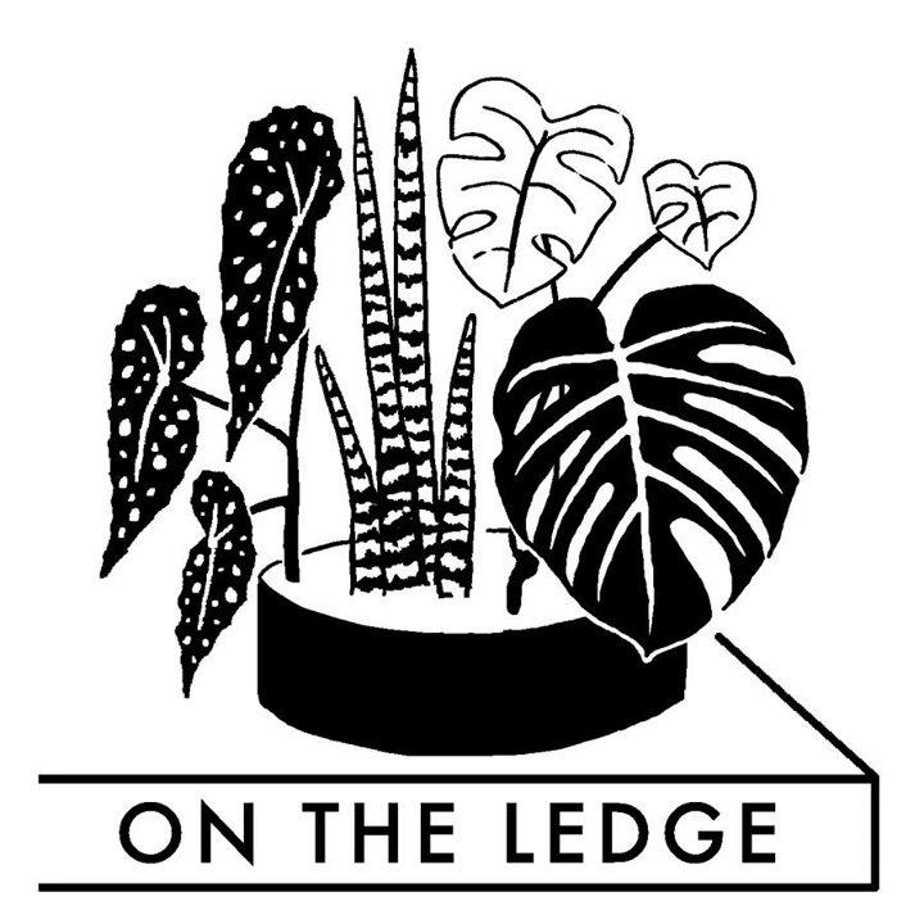That is all for this episode of On The Ledge. I will be back next Friday. Until then, I hope you and your plants find yourselves not just within acceptable parameters, but taking a few moments to enjoy the little things in life. And with that in mind, I'm off to make a cup of tea. Bye!